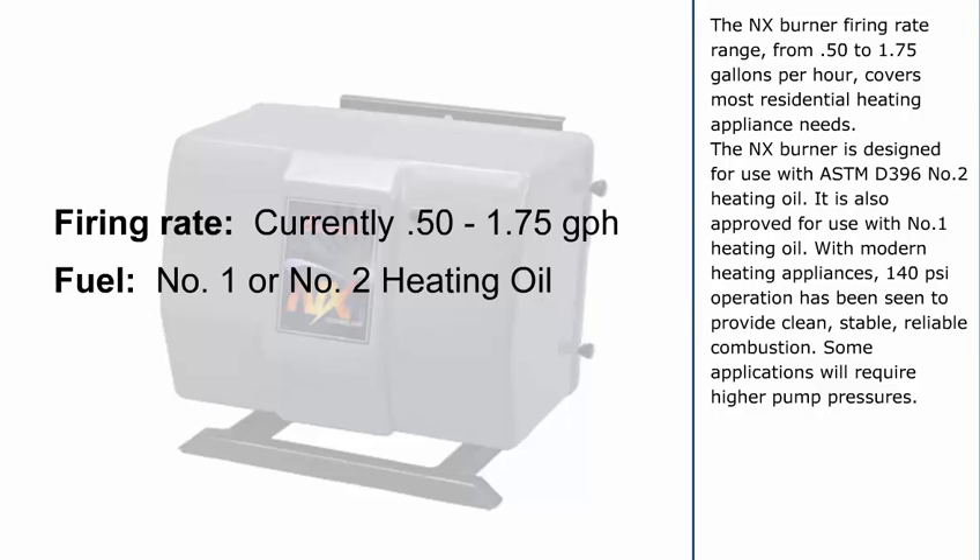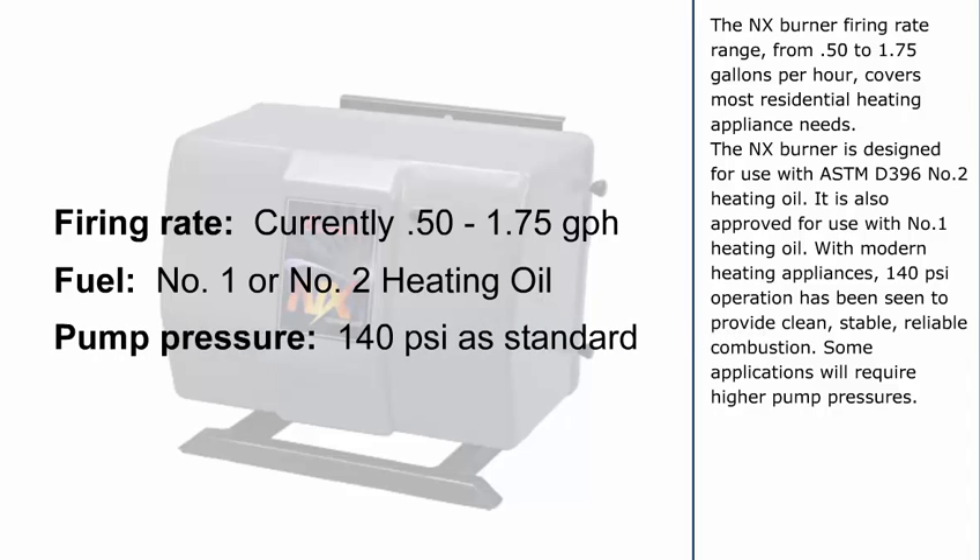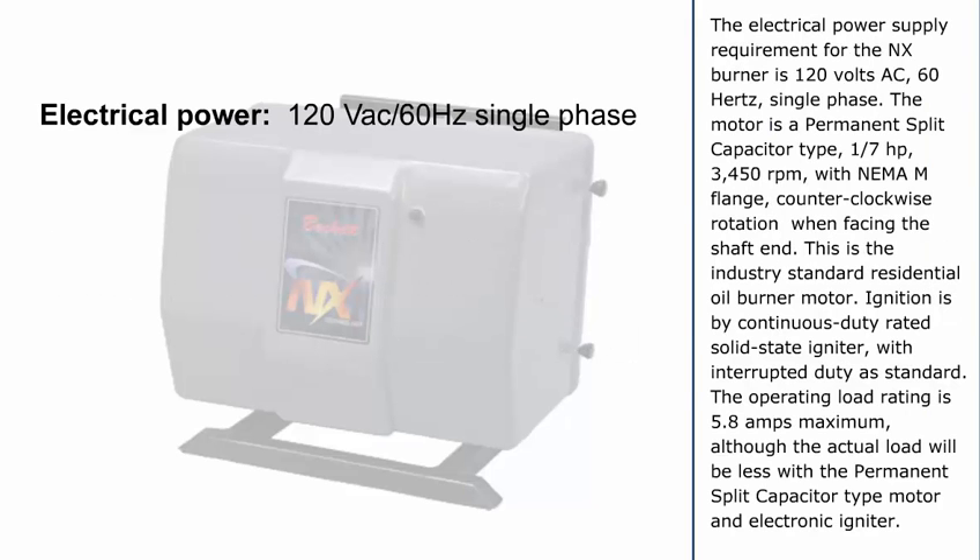The NX Burner is designed for use with ASTM-D396 No. 2 heating oil. It is also approved for use with No. 1 heating oil. With modern heating appliances, 140 PSI operation has been seen to provide clean, stable, reliable combustion. Some applications will require higher pump pressures. The electrical power supply requirement for the NX Burner is 120 volts AC, 60 hertz, single phase.